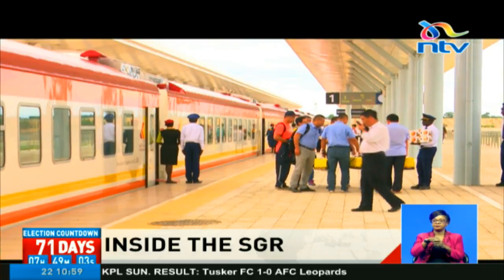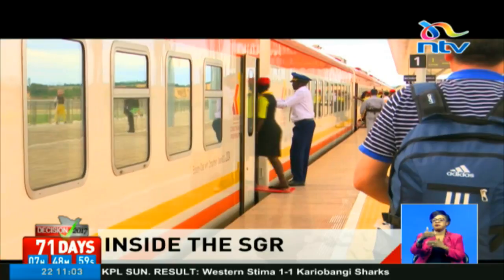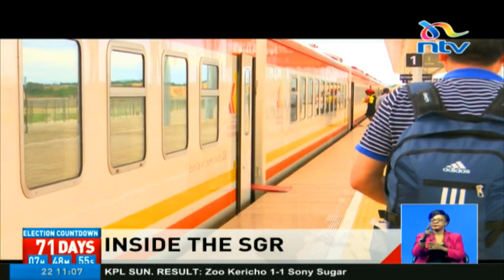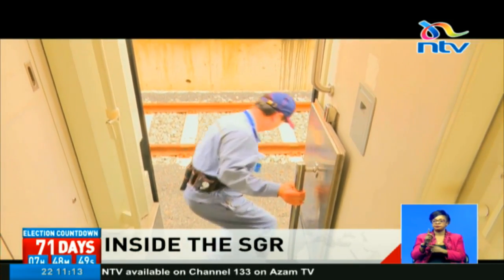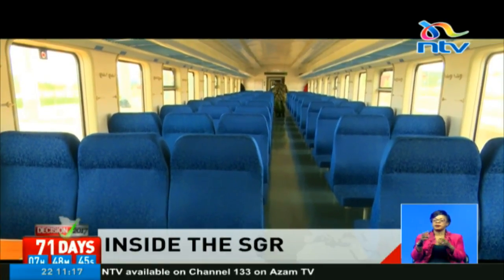This train left Nairobi at 8 in the morning and arrived a few minutes after 1 p.m. At the station, the train will take another 20 minutes for passengers to alight and others to board before it begins the journey back to Nairobi. The rides are free at the moment, but starting next week, passengers will be required to pay for their tickets.